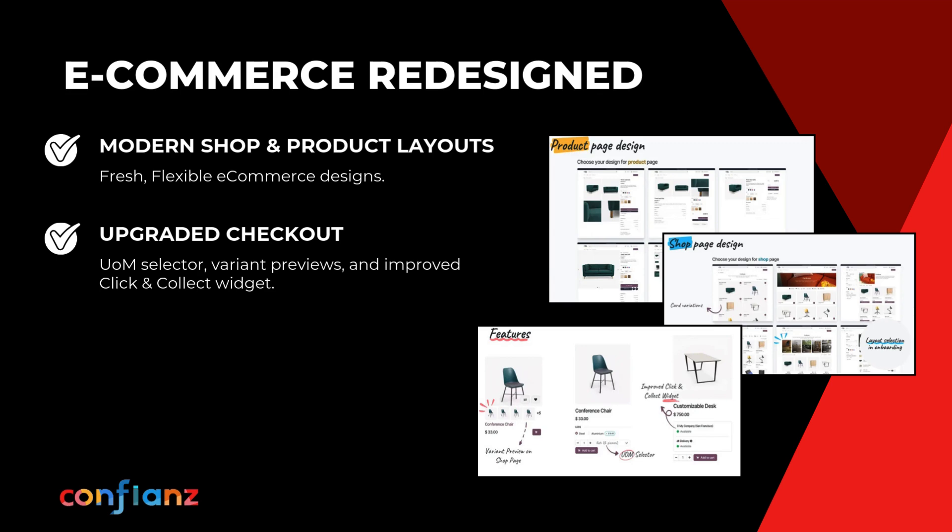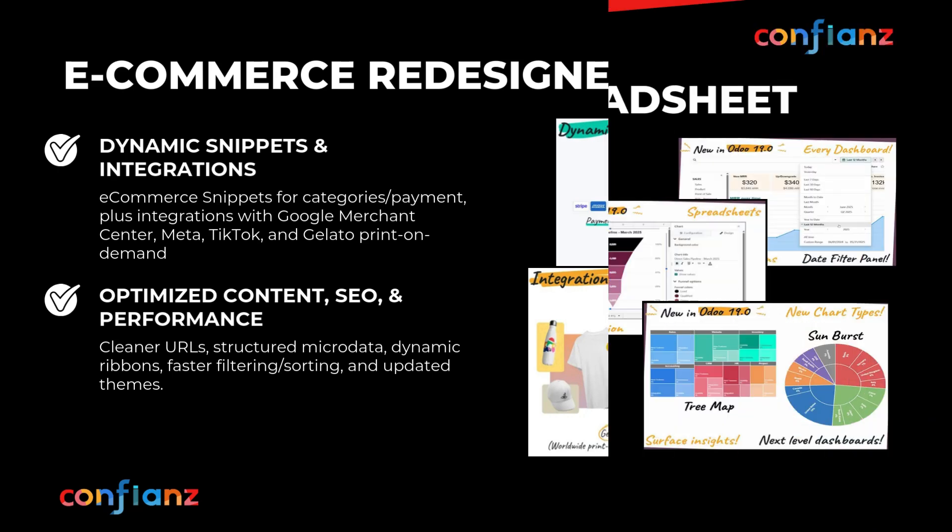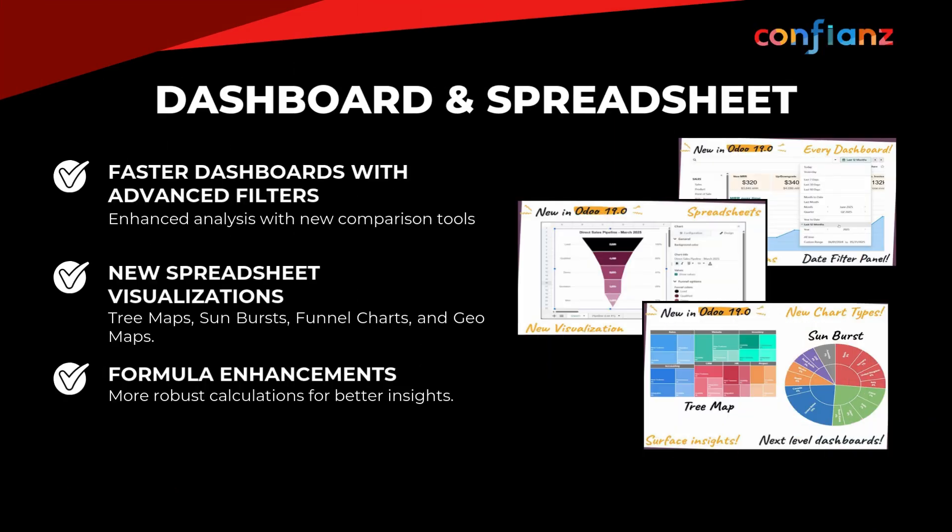In Odoo 19, e-commerce is reimagined with modernized layouts, variant previews, and a smoother checkout for a truly seamless shopping experience. Built-in SEO and content tools, dynamic snippets, and native integrations with TikTok, Meta, Google Merchant Center, and Angelato expand reach. Dashboards are faster and more interactive with advanced filters for precise reporting, and spreadsheet visualizations have expanded with sunburst and tree map charts, plus geographic mapping.